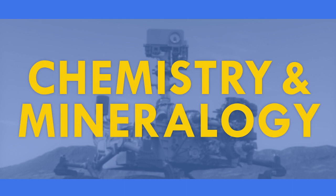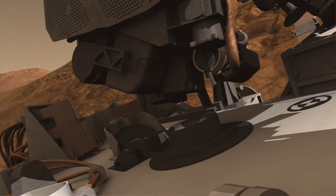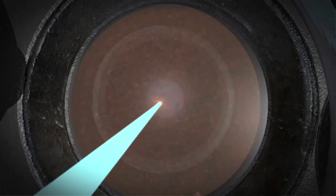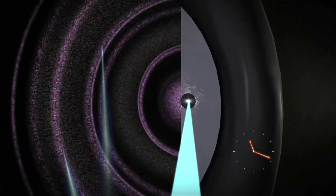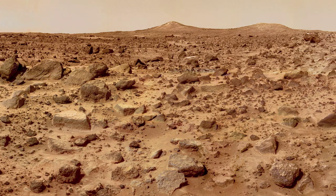One of our two big analytical chemistry instruments is called CHEMIN, Chemistry in Mineralogy. It's an X-ray diffraction experiment. It brings along an X-ray tube, shines that X-ray tube through powdered rock that we acquire with our drill. X-ray diffraction rings are generated on a CCD, and we send those images back, and we can uniquely determine the mineralogy of the rocks and soils that we're seeing. We've never been able to do this on Mars before — to uniquely determine mineralogy as opposed to elemental chemistry.